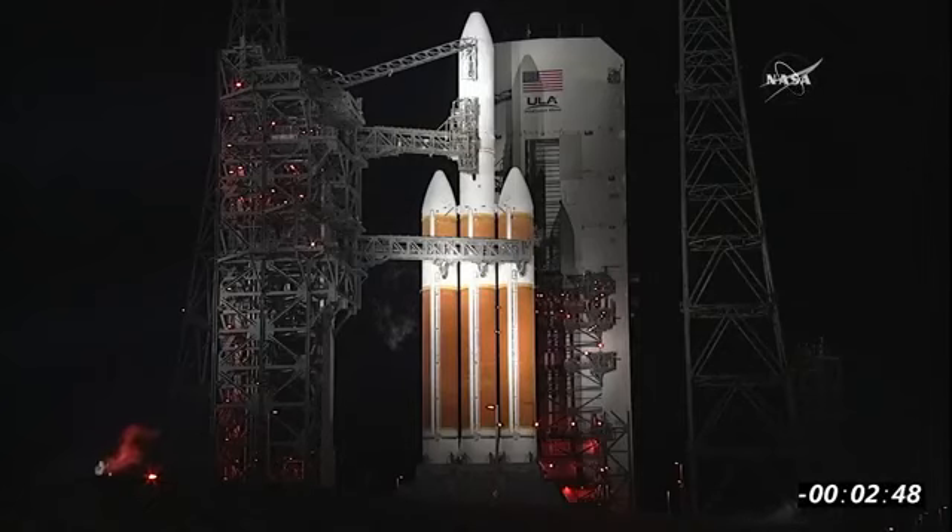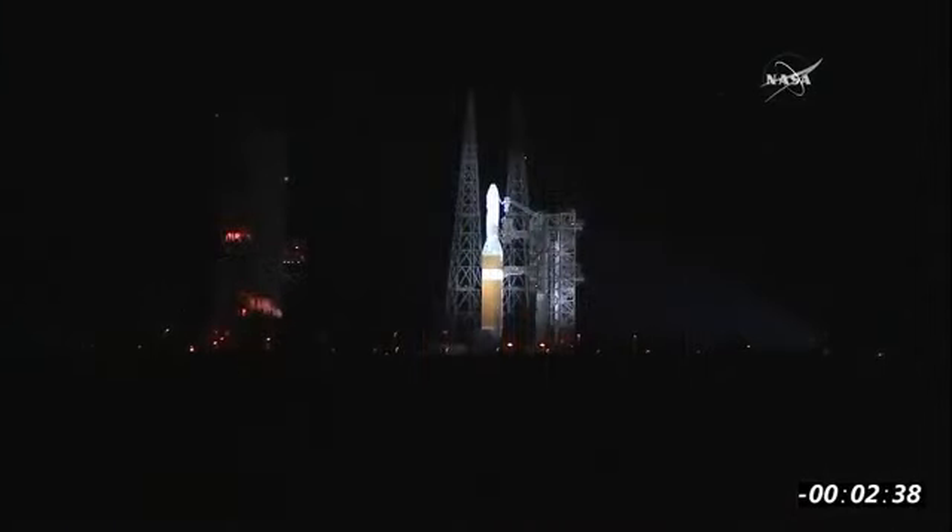Minus 2:49. We are coming up very shortly on the verification of the spacecraft being on internal. CBC locks the flight pressure and flight level. Minus 2:30. NSC, verify spacecraft on internal power. Verified.